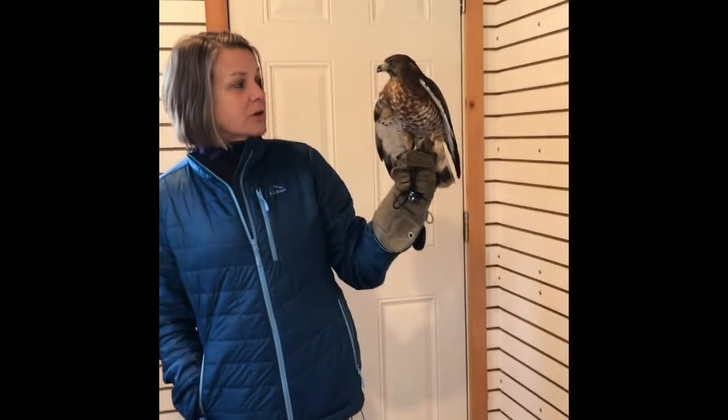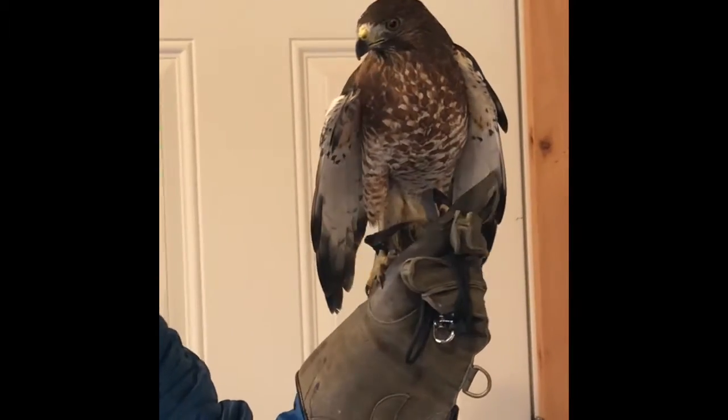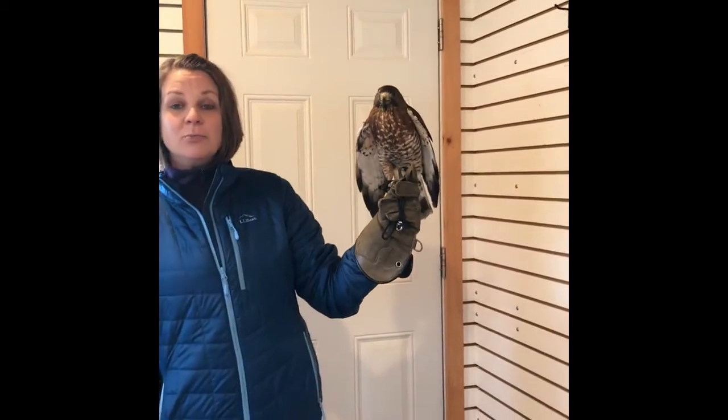Trace is a broad-winged hawk and he's one of our non-releaseable birds due to blindness in his right eye and a right wing injury. Broad-winged hawks are quite interesting because this little bird will migrate all the way from Pennsylvania to South America before Pennsylvania winters.